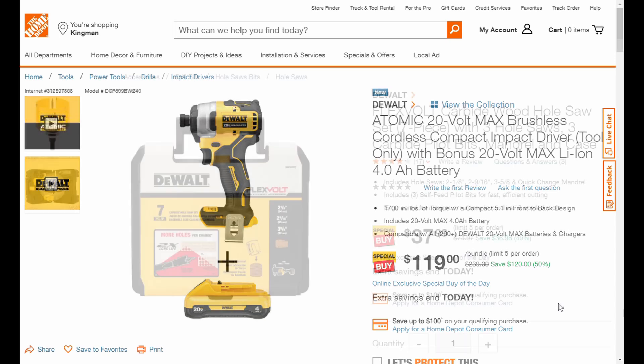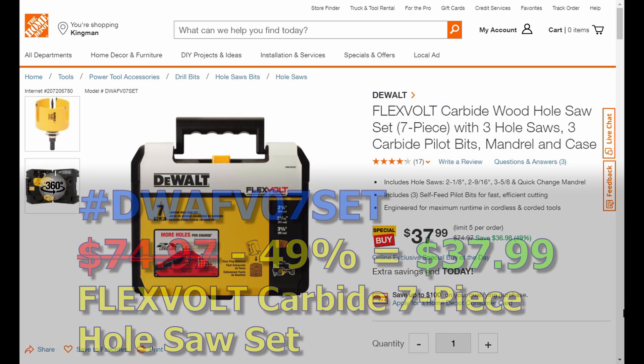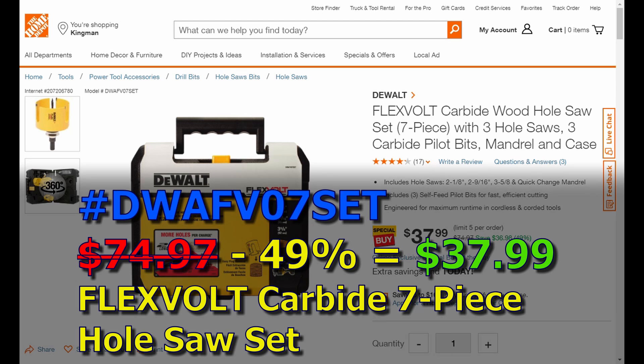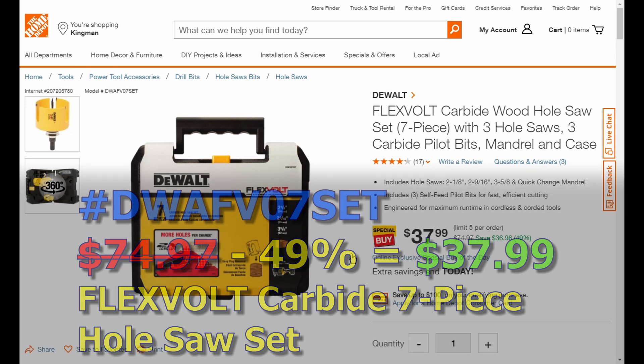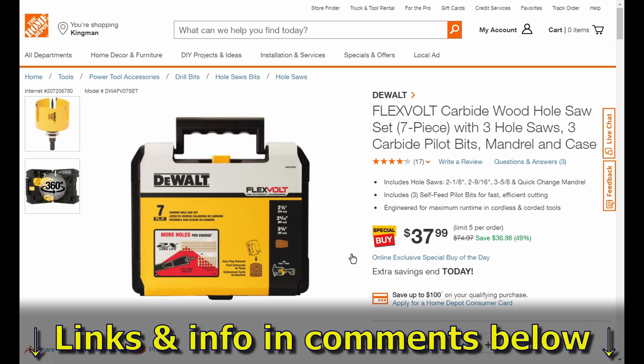Moving on to the next deal: it's their seven-piece hole saw set from DeWalt — half off. Can't go wrong. Links and information are in the comments below if you want to see what sizes come with the set.